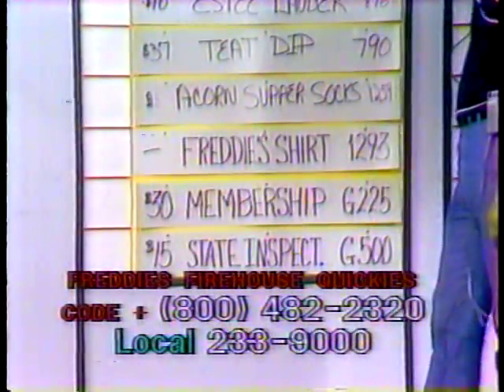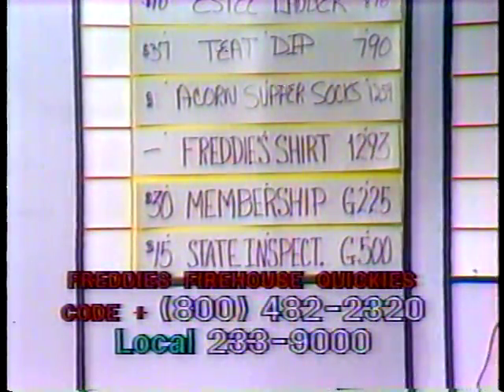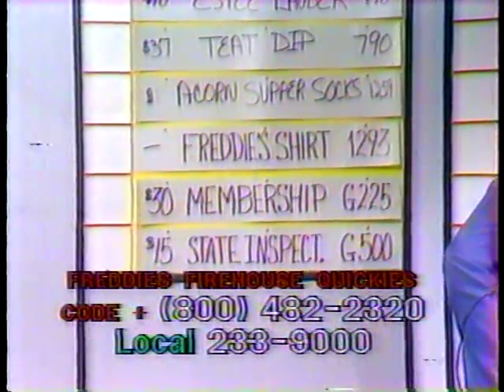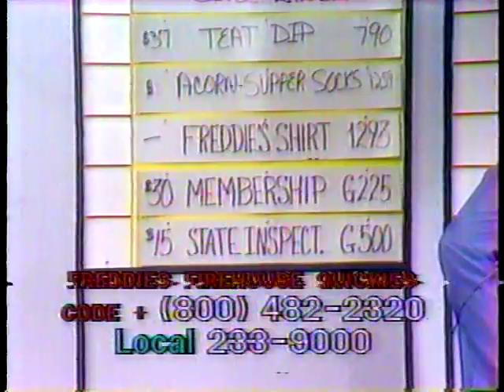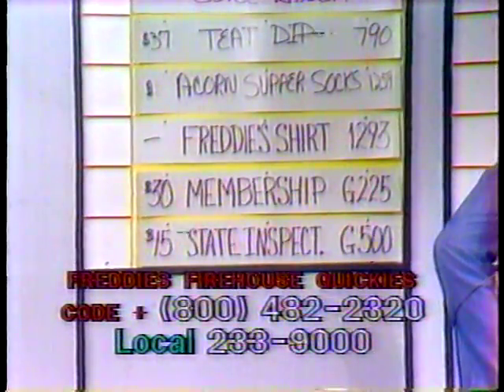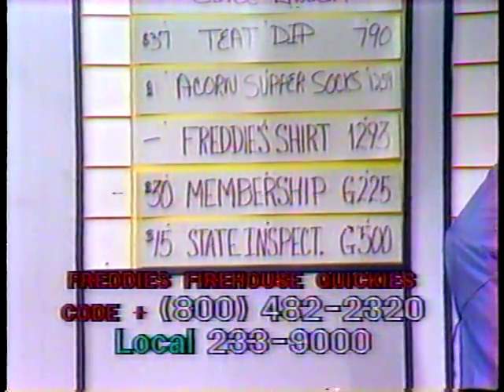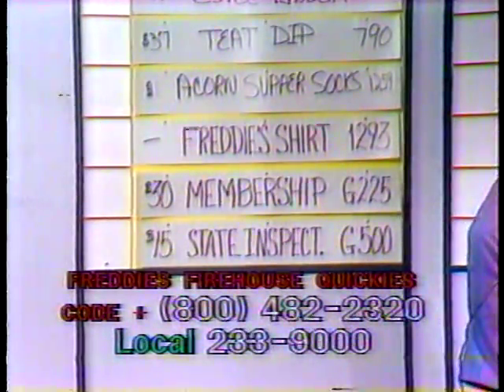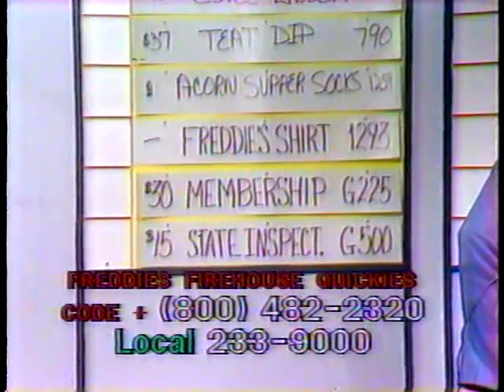Next item we have is gift certificate G-225. This is a season membership for the York Little Theater, good for weekends only, and it's a $30 value. That's G-225. And finally we have G-500, PA State Inspection, $15 value in New Holland, PA, Domestic Passenger Cars Only. PA State Inspection, G-500 is the item number.